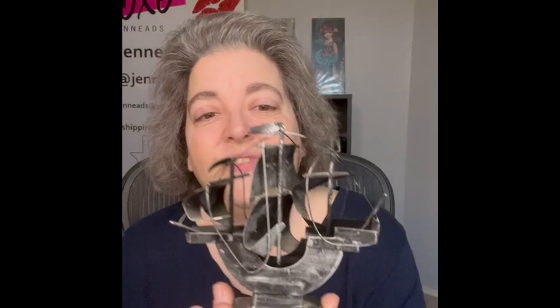I'm also bringing this one which looks like a souvenir piece from Harold Wharf Pioneer Village — this is the Nina, but it is made out of metal. If you didn't want to see the souvenir part, just turn it around. I thought it was really cool so I am bringing that.